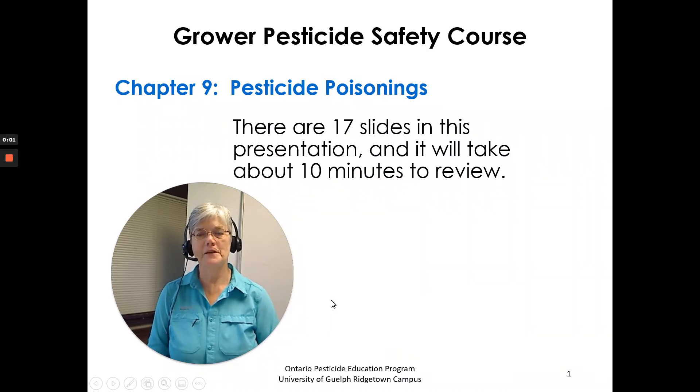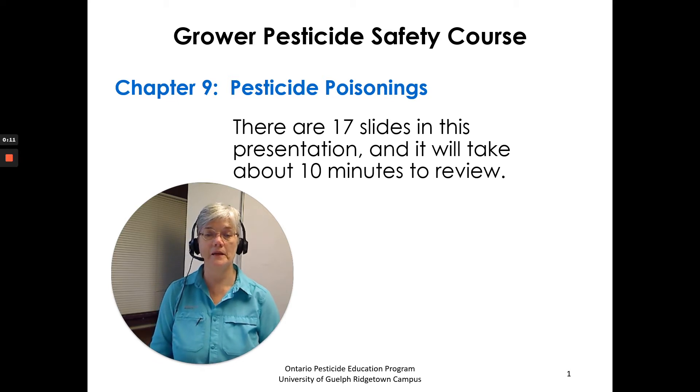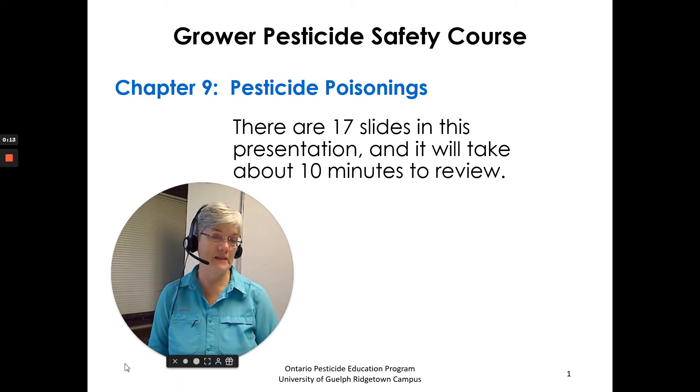Hi, I'm Susan Kellner of the Ontario Pesticide Education Program. I'm going to go through the chapter 9 pesticide poisonings chapter of the grower pesticide safety course manual with you. There are about 17 slides in this presentation, so it will take us about 10 minutes to review.